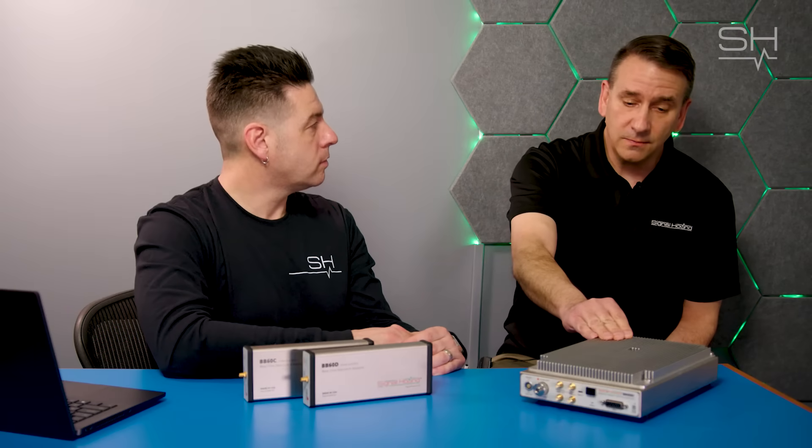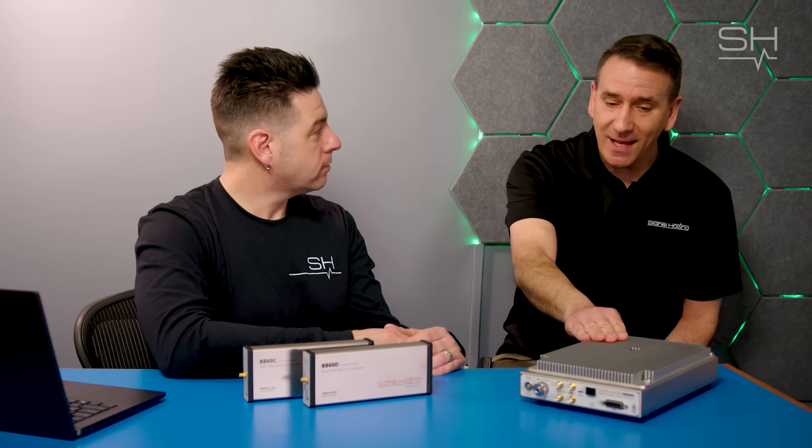Are we talking large scale or small shops? For this application, very large scales — this equipment can be deployed across entire nations at that level. But it can also be used by a ham radio enthusiast with the budget for it. There is a price differentiator: the SM200 operates from 100 kilohertz to 20 gigahertz, which positions it at a higher price point.